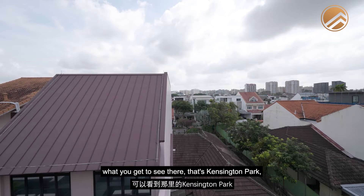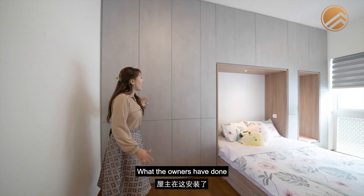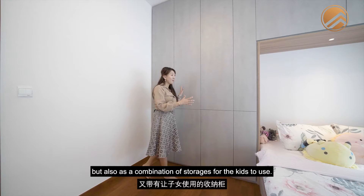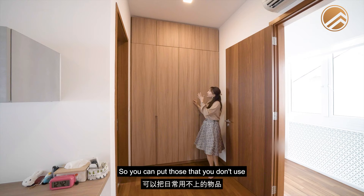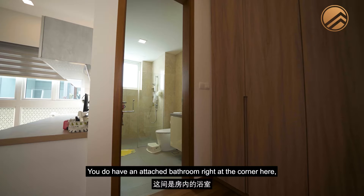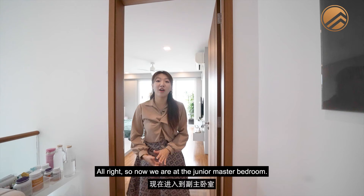The next bedroom on the third level is squarish in size and shape. The owners have installed a fixture that doubles as a headboard and storage for the kids. There's a study desk, full-height wardrobe space for less-used items up top and clothes below, and an attached compact bathroom at the corner with a ventilation window.